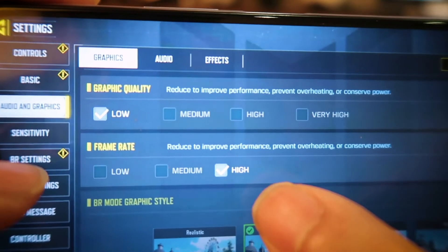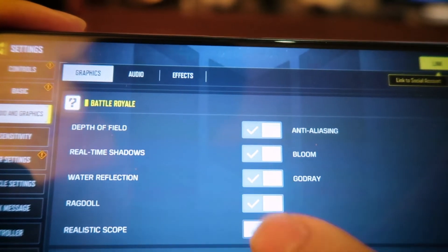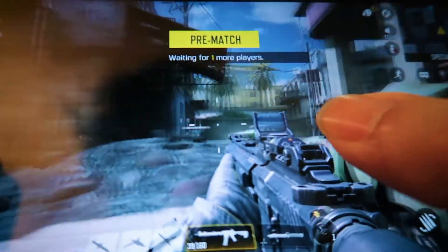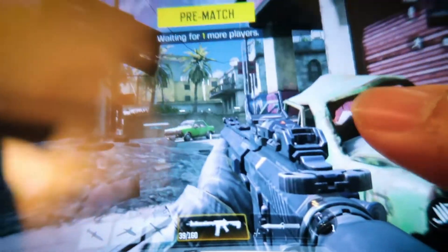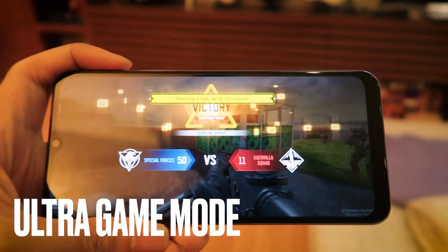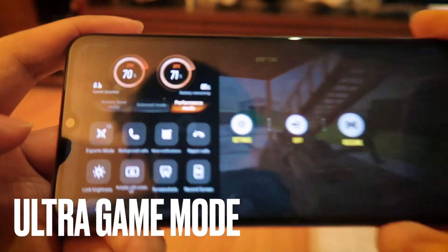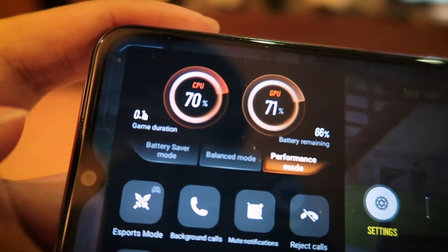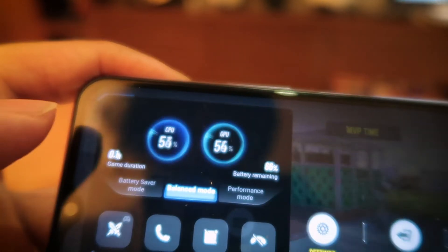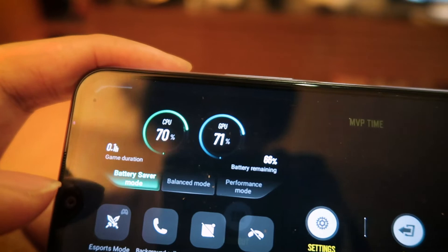Before we go any further, I want to adjust some of the graphics settings. We're gonna push everything up to the highest settings and see how this runs. As we can already see, it looks so beautiful — look at the graphics, all the detailing, that motion blur, everything looks so good. It's also got something called Ultra Game Mode, which is perfect for any gamer. You can pull out a control panel and toggle between performance mode to boost the CPU and GPU, balanced mode, or battery saver mode to conserve your battery.